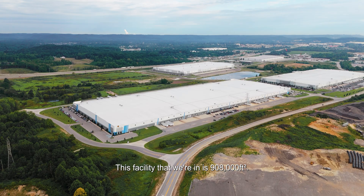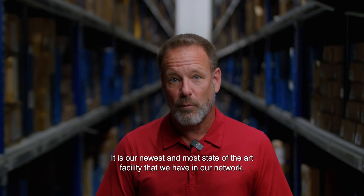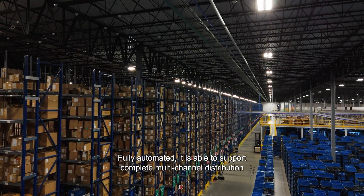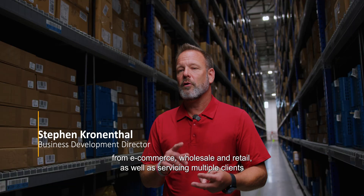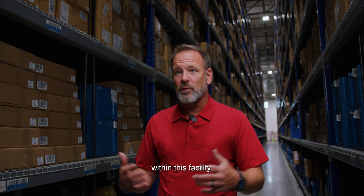This facility that we're in is 908,000 square feet. It is our newest and most state-of-the-art facility that we have in our network — fully automated and able to support complete multi-channel distribution from e-commerce, wholesale, and retail, as well as servicing multiple clients within this facility.